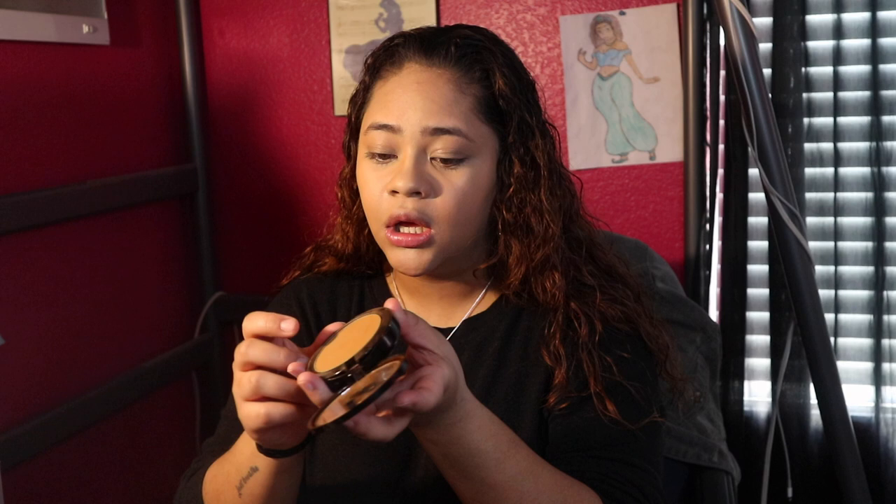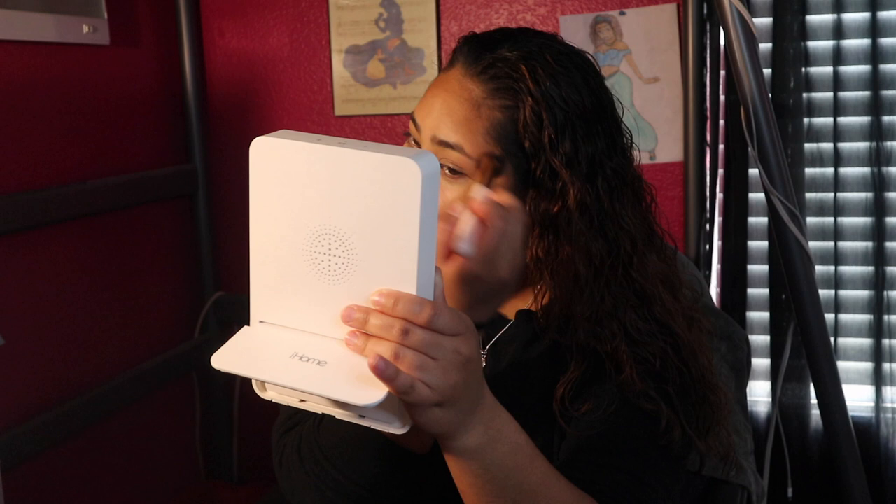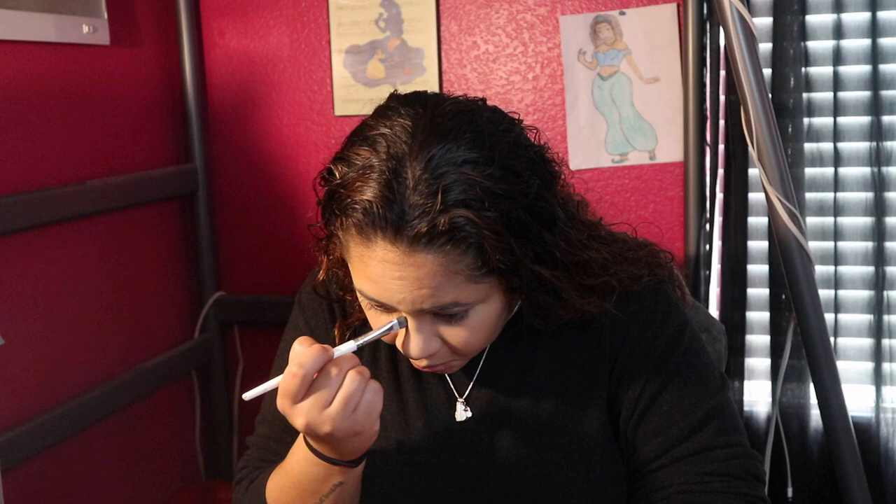I'm gonna use this Iman Earth Medium — I think it's a powder foundation, but it's too dark so I use it as a contour bronzer. I feel like when I do this I look like I'm trying too hard, because I don't normally wear makeup. I just go back in with the same brush I used for the foundation and buff it out. I don't know if you can see a difference but I did it. Nose contour too.